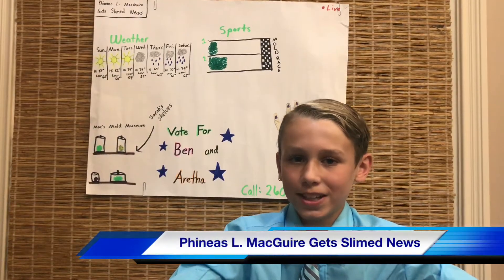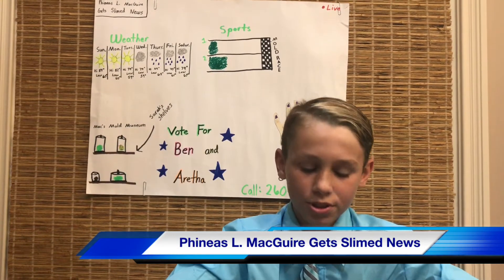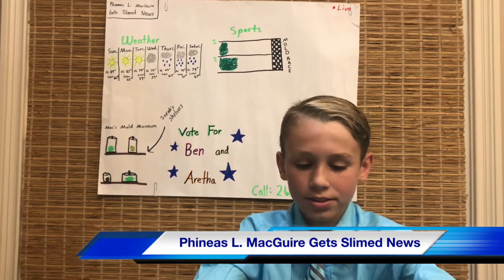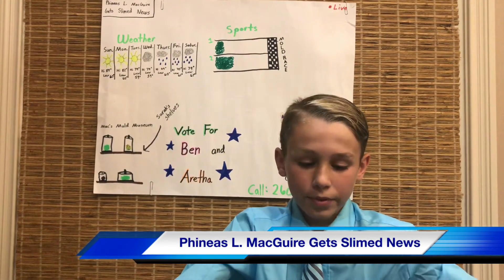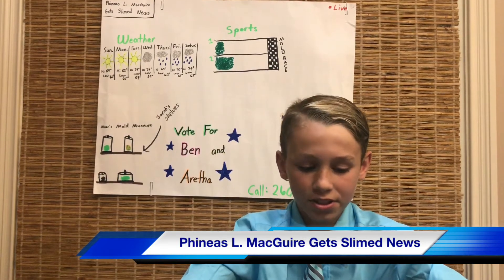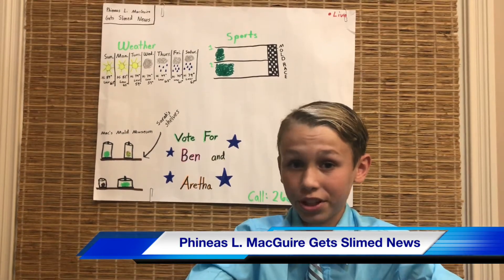Now we're back with the Phineas L. McGuire Get Slime News. Check out the new and improved mold museum — it has all kinds of different colored mold. And vote for Ben and Aretha for the Woodbrook Elementary class president in Ms. Tuttle's class. They will really need your votes.